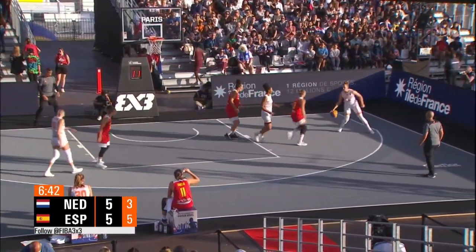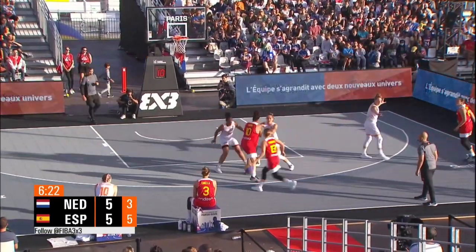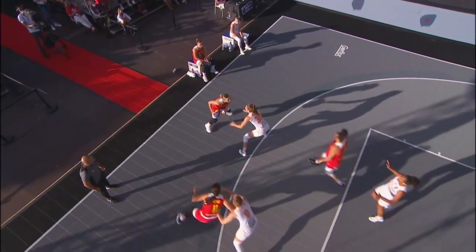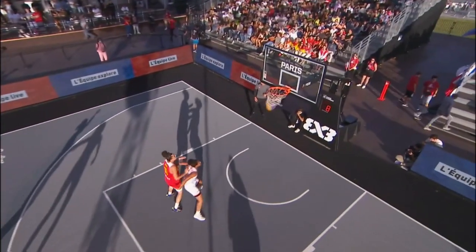And Spain keep it coming. Ygueravide making her move — you cannot give her a look. She will bury you. She can fill it up. And we look at a little mini Ygueravide.